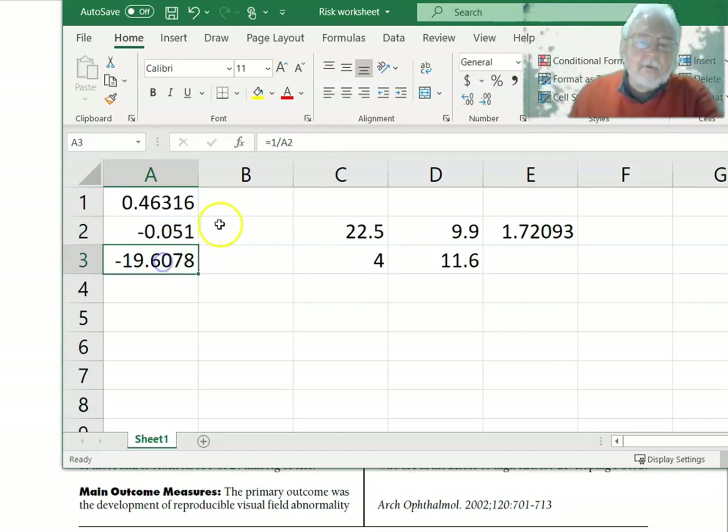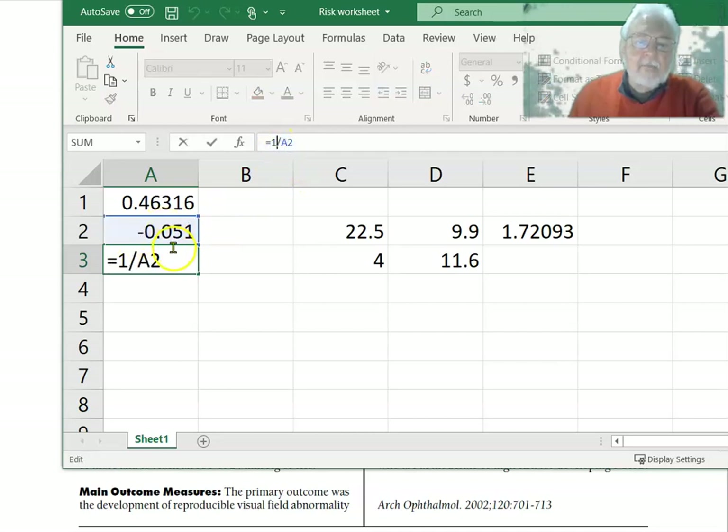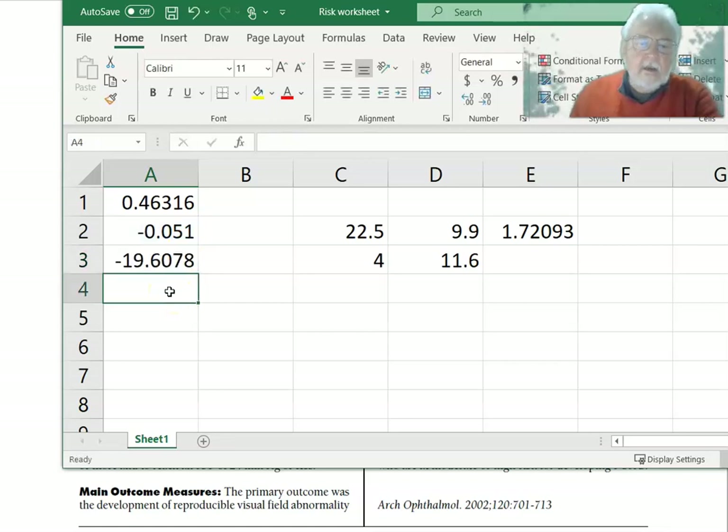If you take 1 divided by 0.051, you get about 19.6, or roughly 20. That means if you have a patient aged 40 to 80 with an IOP in the range of 24 to 32, you need 20 such patients to treat in order to save one from getting glaucoma. So that's our relative risk, the attributable risk, and the number needed to treat.